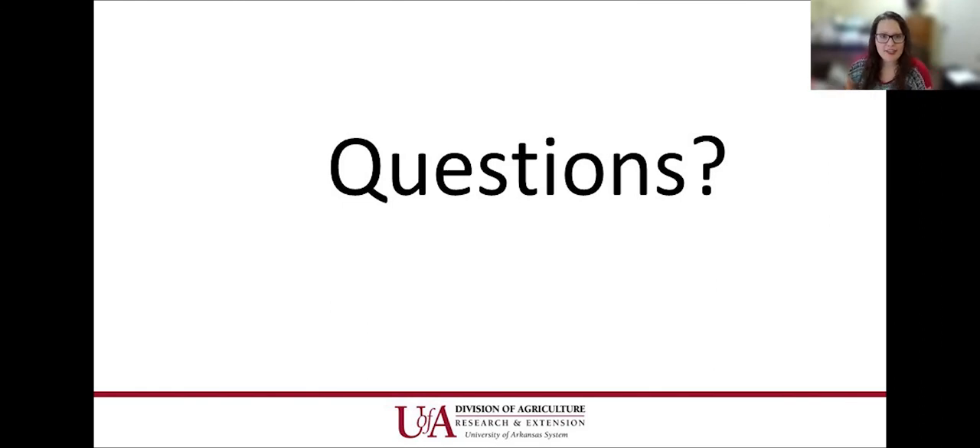With that, the presentation is short and sweet this morning — just wanted to go over the basics. Does anybody have any questions?